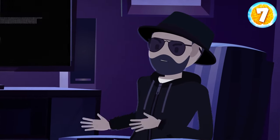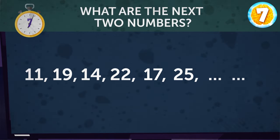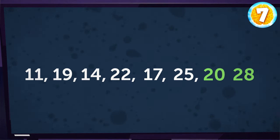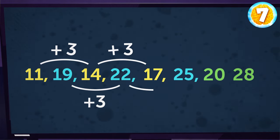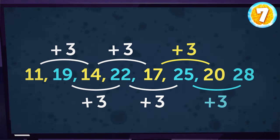The man asked, 'How good are you at math? Look at this sequence. What are the next two numbers?' The next two numbers should be 20 and 28. There are two groups of numbers in the sequence: 11, 14, 17 and 19, 22, 25. In both groups, each next number is three more than the previous one — so the first group's next number is 20, and the second group's is 28.